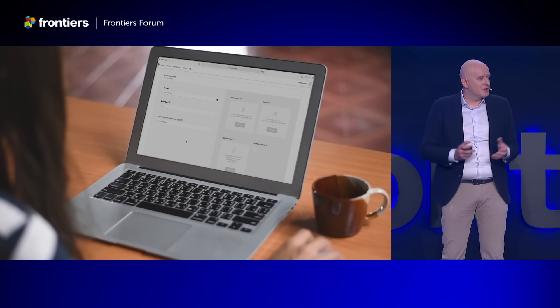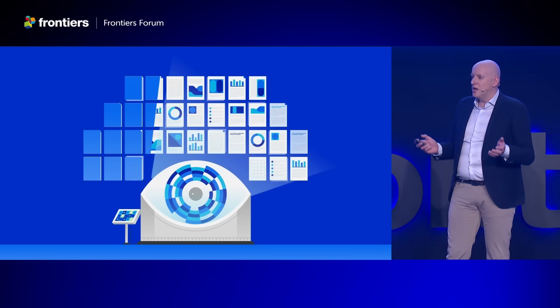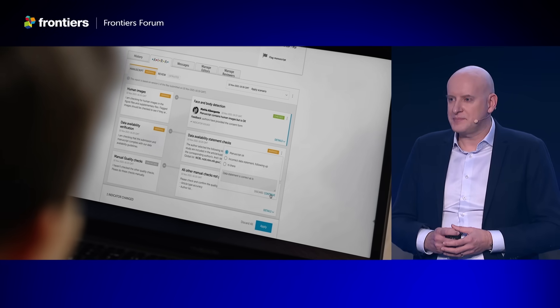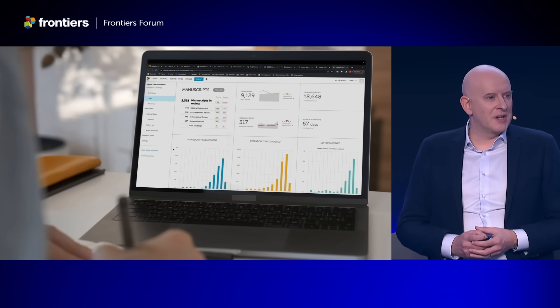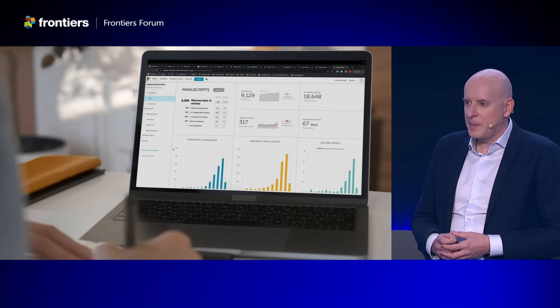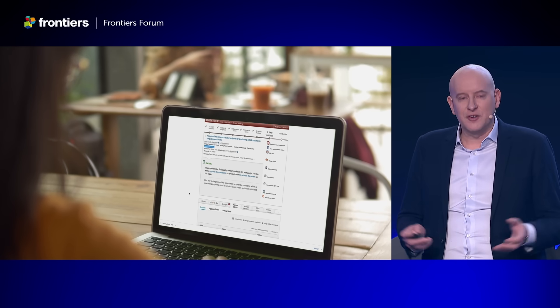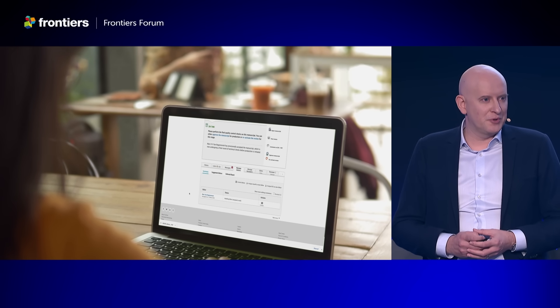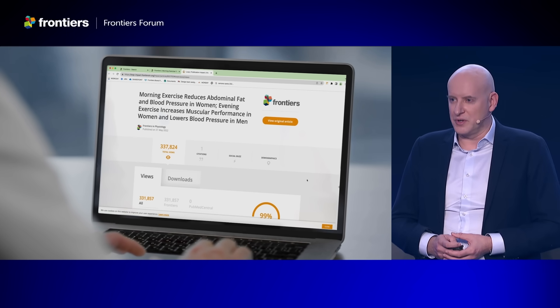These submissions are checked by state-of-the-art AI-powered algorithms to help us assess their quality. Chief editors get their overview in the digital editorial office, and all together collaborate in the review forum. Of course, the published articles are beautiful and they come with great impact metrics that show the authors the reach of their work.